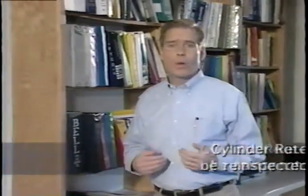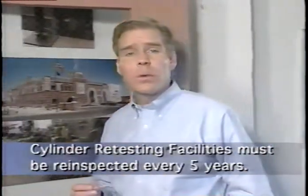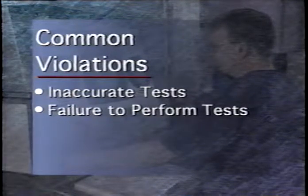While it is required to have your facility inspected by an independent inspection agency every five years, this doesn't mean that you won't get an unannounced inspection from DOT. These compliance inspections are meant to make sure that your company is doing the right thing, that you aren't endangering either yourself or your customers. DOT inspectors see a variety of violations, but some of the most often encountered are inaccurate tests — meaning the retester is not able to calibrate his system to within one percent accuracy — and failure to perform tests on cylinders. Some retesters actually mark cylinders as being retested without performing the tests.